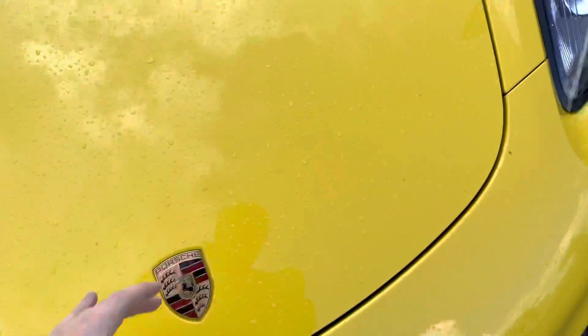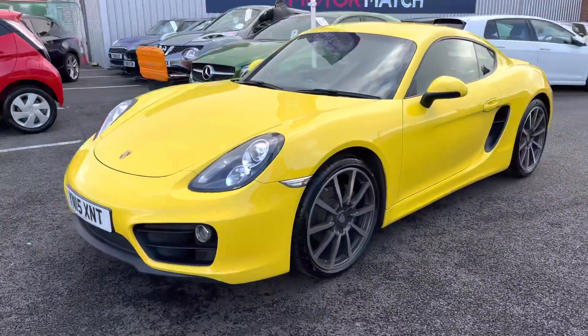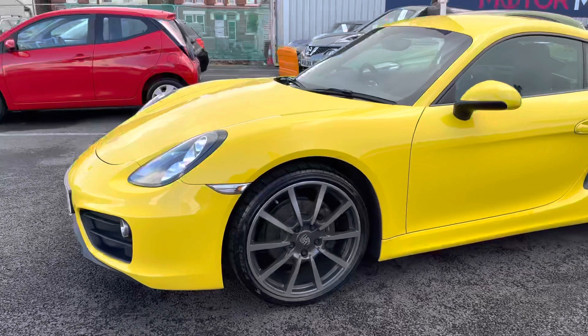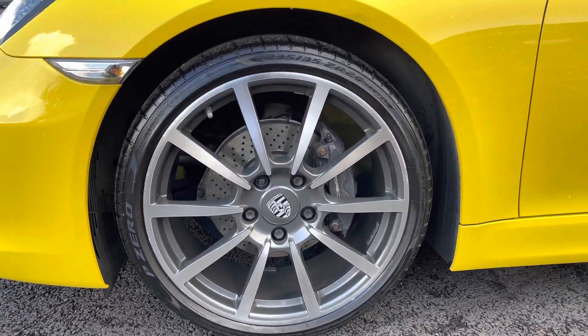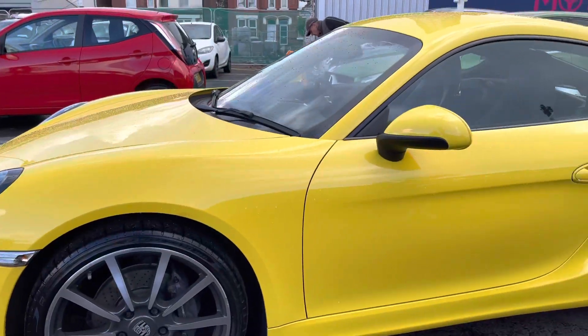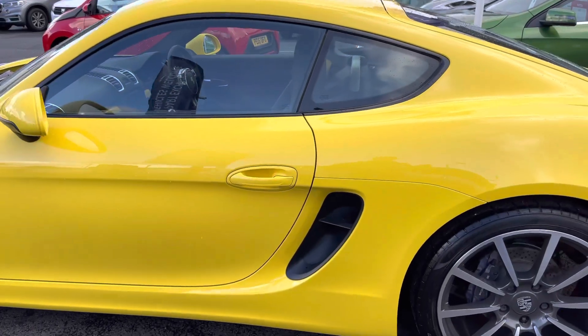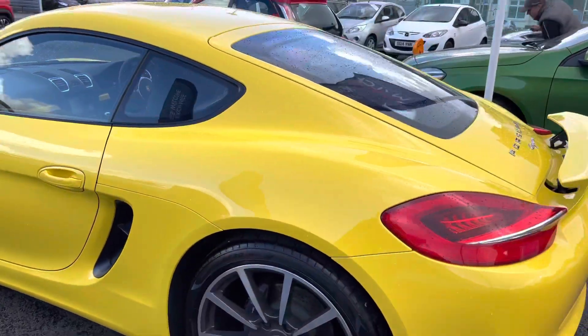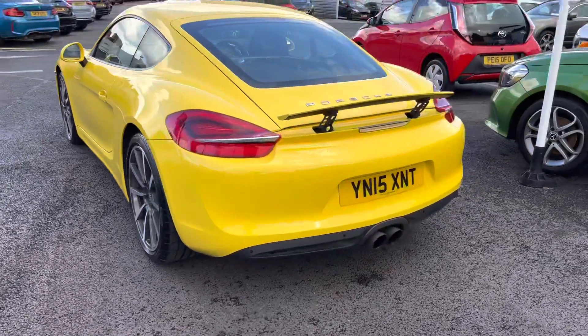To close, you simply push down and it pops away. Around to the side of the vehicle, it sits very nicely on the upgraded 20-inch alloy wheels. You also have your indicator on the side — it's a very stylish sports vehicle.